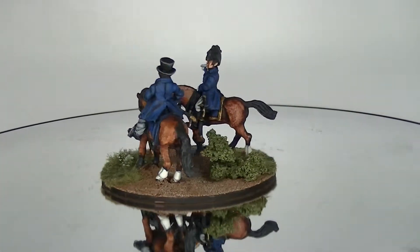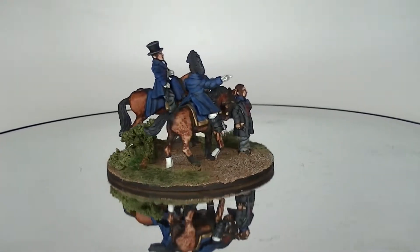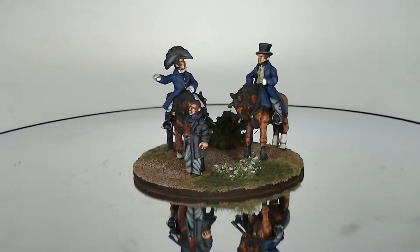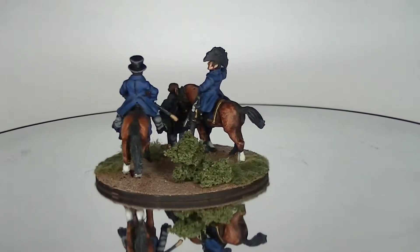Hello everyone, my name is Toby from Art Master Studio and today I am showcasing this 28mm Napoleonic British Command Diorama. The figures represented are Wellington, Picton and Kempt.